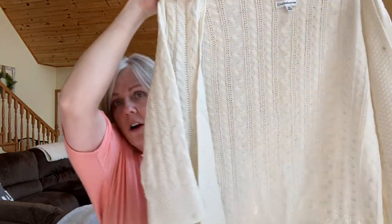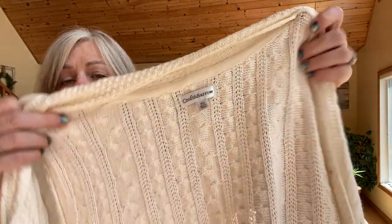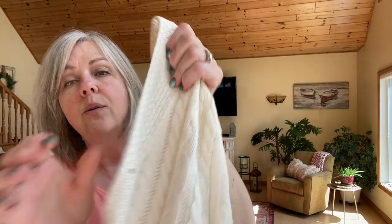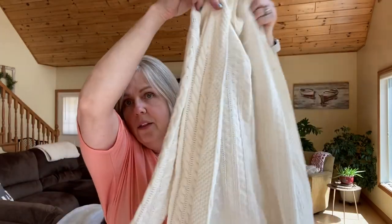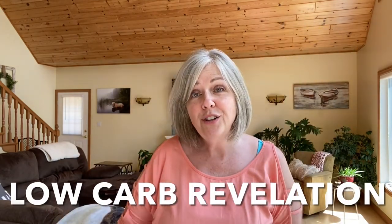I got a cable knit cardigan sweater by Croft & Barrow. It has a little stain on the front that I think I can get out, and I'm not sure if I'll sell it or keep it for myself. I also got myself a handmade apron — I have a new cooking channel on YouTube all about my weight loss and low-carb eating, so I thought I'd get the apron to wear while I'm cooking.